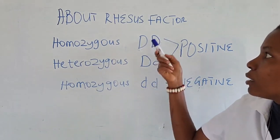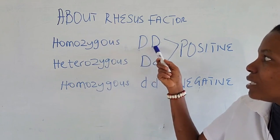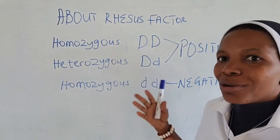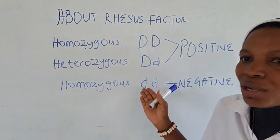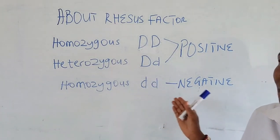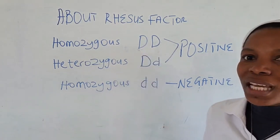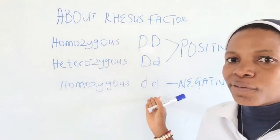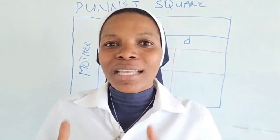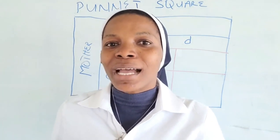All these notations are used to express whether Rhesus factor is present or absent. If it is present, we use capital letter D and small letter d — the two copies. Remember that genetic materials are transmitted in copies: the father gives a copy and the mother also gives a copy. If it is not present, it means neither parent gave a copy of the positive factor, and this is represented as small letter dd, homozygous negative.